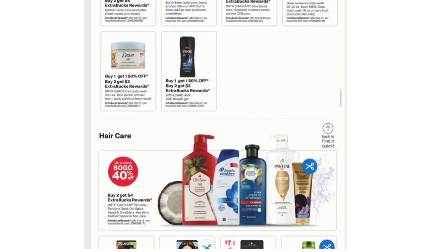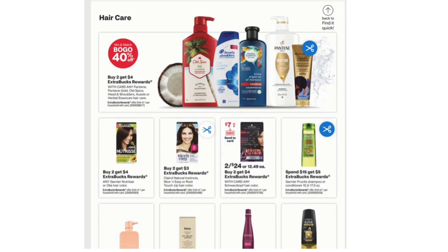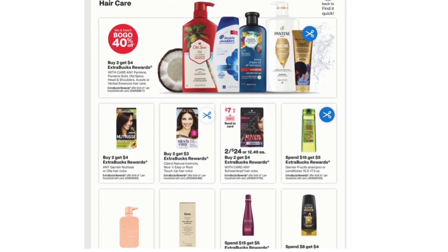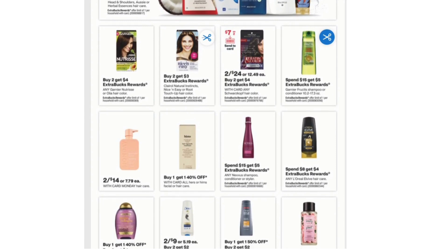Buy One Get One 50% off and Buy Two Get $2 Extra Bucks on any Axe Shower Gel. Next we have Hair Care Products. Buy Two Get $4 Extra Bucks on any Pantene, Pantene Gold, Old Spice, Head & Shoulders, Aussie, or Herbal Essences. Buy Two Get $4 Extra Bucks on any Garnier Nutrisse or Olia Hair Color. Buy Two Get $3 Extra Bucks on Clairol Natural Instincts, Nice & Easy, or Root Touch-Up Hair Color. 2 for $24 and Buy Two Get $4 Extra Bucks on any Swash Hair Color.